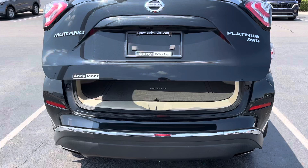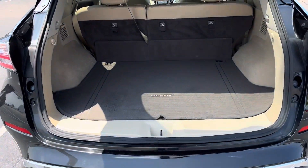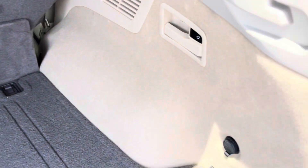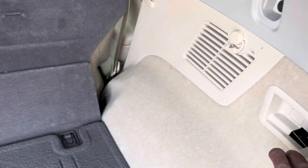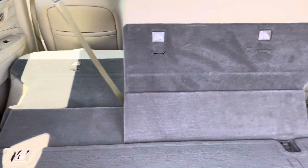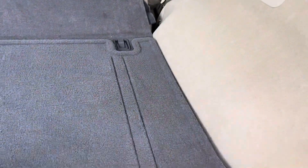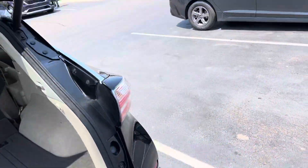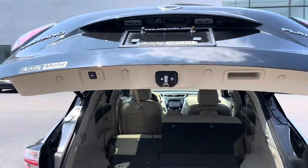It's got the automatic liftgate right here — nice truck. The second row folds forward. This is a nice cargo mat; it has a spare tire down there, of course, a little mat back there as well. Nice, uniform AC adapter, and like I said, automatic liftgate.